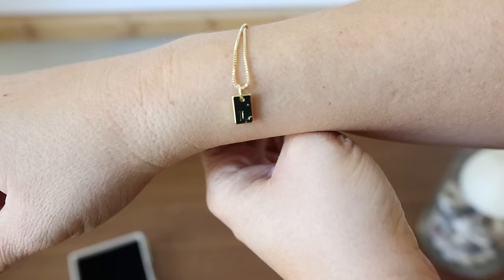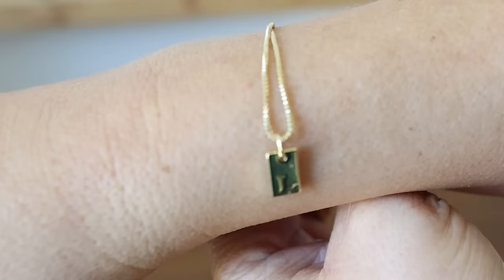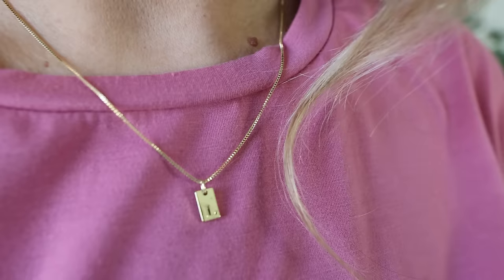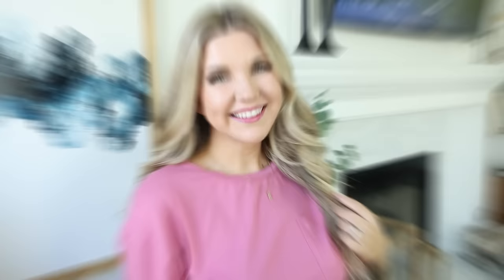A new item you haven't seen before is this initial necklace. This is a great way to do a personalized gift — I love buying these for my girls. I bought one with an L. It's very dainty and you can also layer a necklace like this.